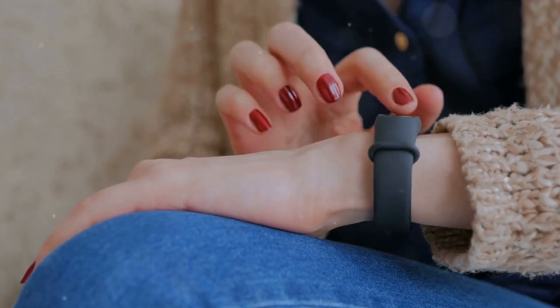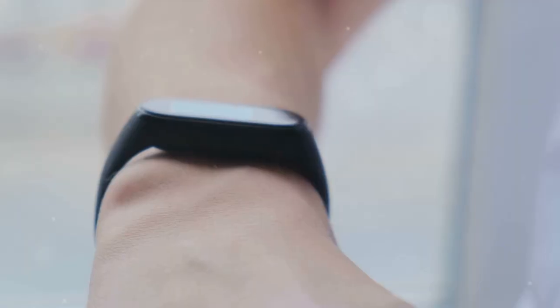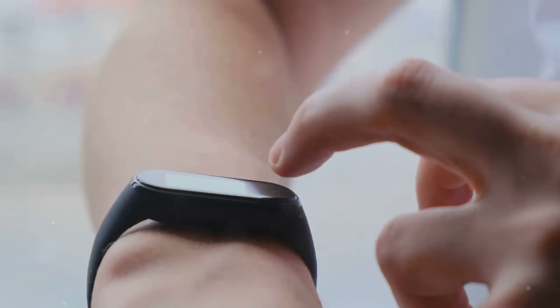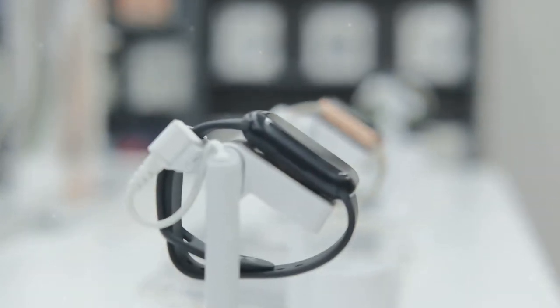Looking for the best fitness tracker to help you stay on track with your fitness goals? Fitness trackers are essential tools, offering insights into your daily activity and health. Today, we're going to compare some of the best fitness trackers available in the market.